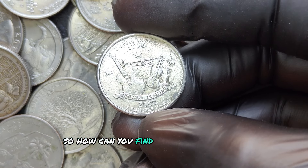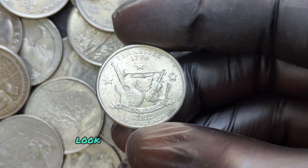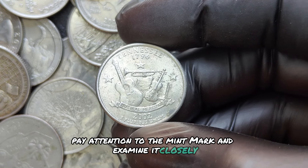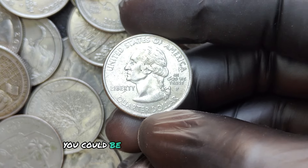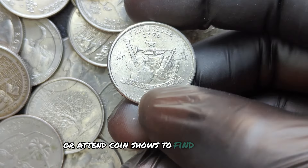How can you find a valuable 2002 D quarter? Start by checking your pocket change — look for coins that are shiny and uncirculated. Pay attention to the mint mark and examine it closely. If you find one with the Wide Gap variety, you could be sitting on a small fortune. You can also visit local coin shops or attend coin shows to find these gems.